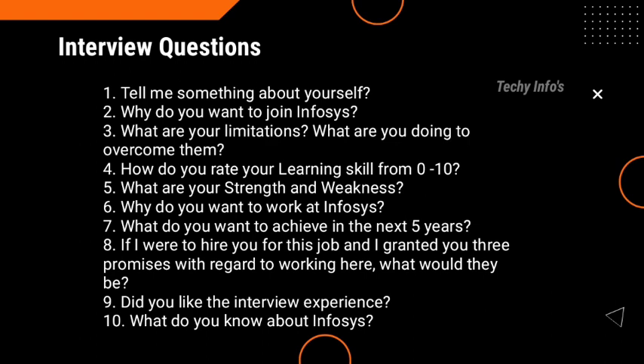Next are some sample HR questions asked in the Infosys HR interview round: Tell me something about yourself. Why do you want to join Infosys? What are your limitations, and what are you doing to overcome them? How do you rate your learning skill from 0 to 10? What are your strengths and weaknesses? What do you want to achieve in the next 5 years? If I were to hire you and grant you 3 promises with regard to working here, what would they be? Did you like the interview experience? What do you know about Infosys?